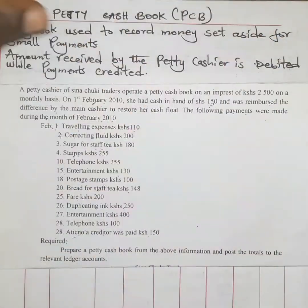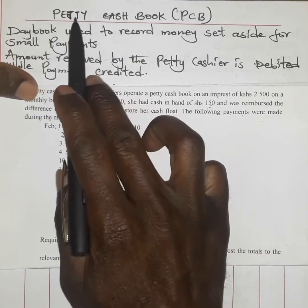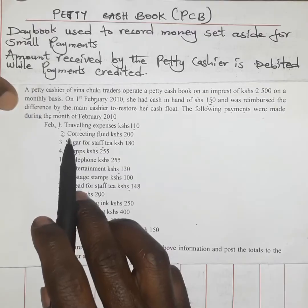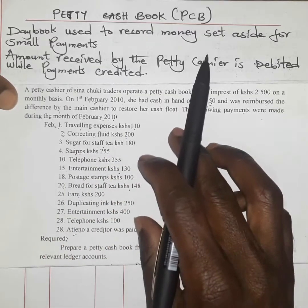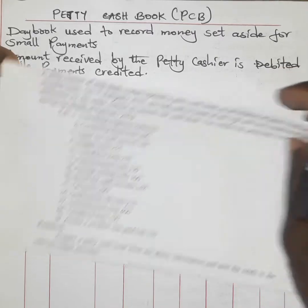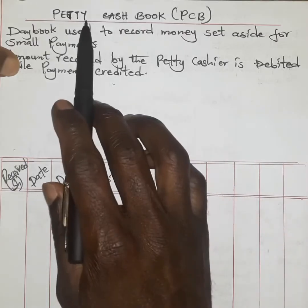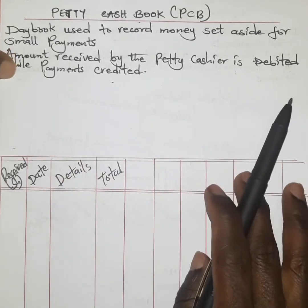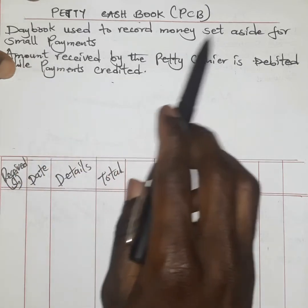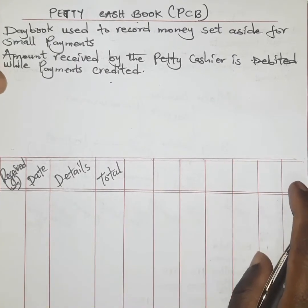Welcome again for another beautiful session. Today we are going to concentrate on what is known as the petty cash book. We have a question we will use to illustrate our understanding. First, a petty cash book is basically a day book used to record money set aside for small payments.